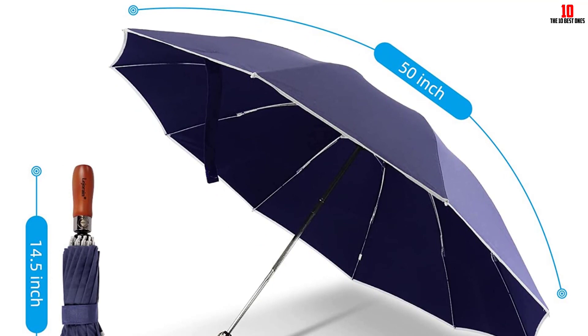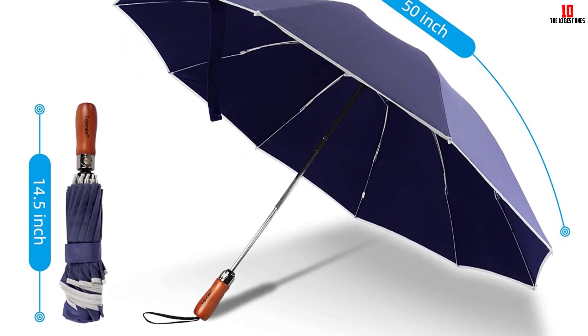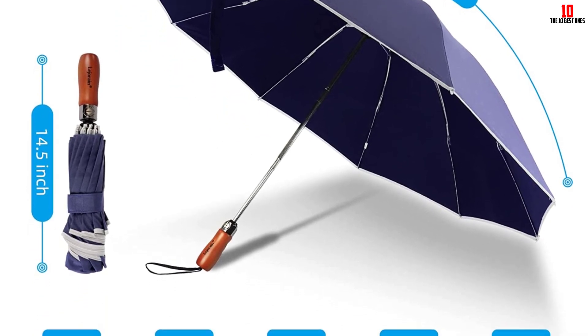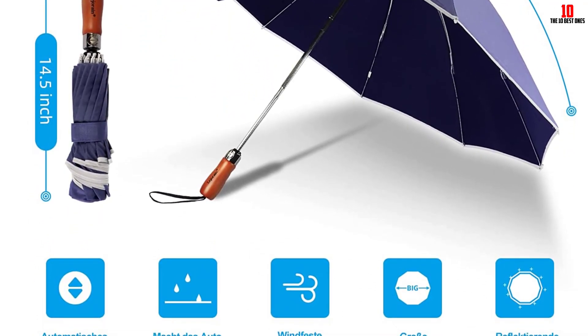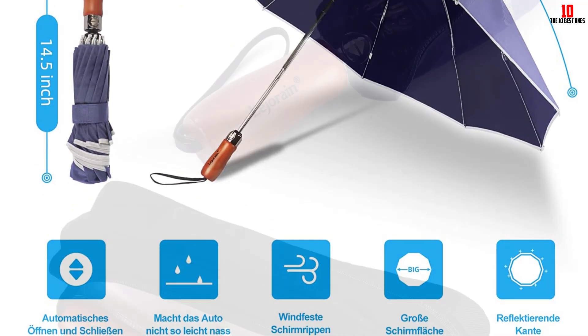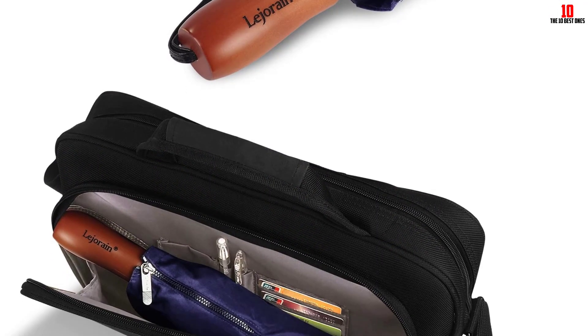They note the umbrellas are well made with a great design, compact enough to carry the two blocks from a parking garage to the office, yet big enough to keep you completely dry. A third reviewer was so impressed they're planning to buy more as gifts. They write: 'I was able to stay dry — and so was the umbrella. It's very sturdy and held up nicely in the heavy Baltimore wind.'